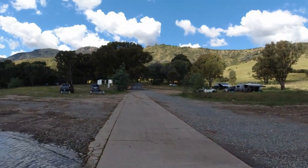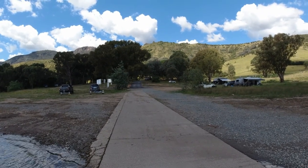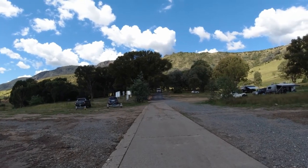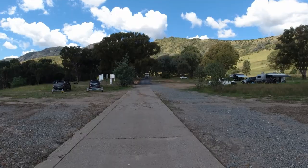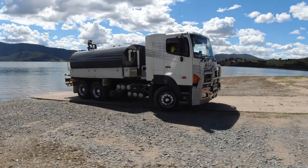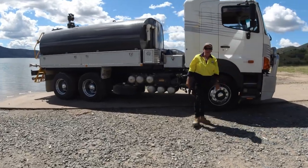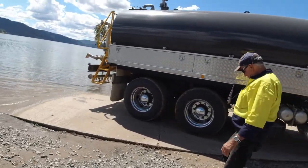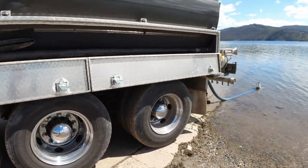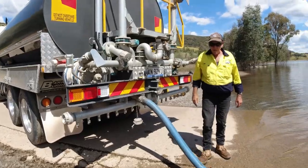Here comes the water tanker — this guy comes down to fill up because they're doing the roadworks. I reckon I'd better get out of his way before he squashes me. You got a couple of fishing rods as well? I reckon the water's beautiful — it's so clear.